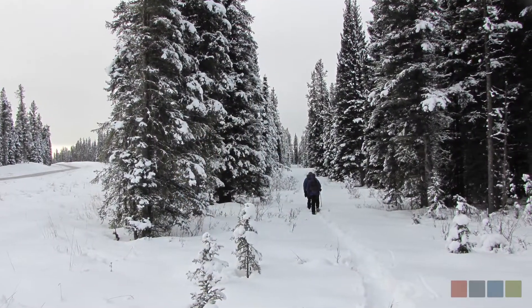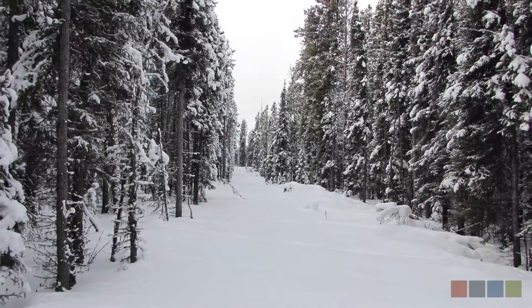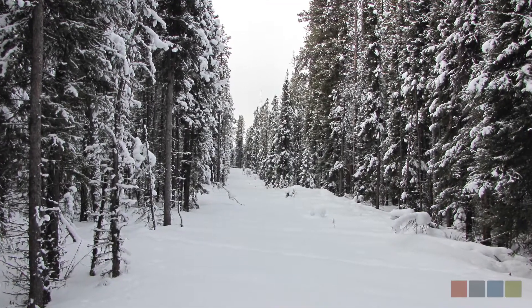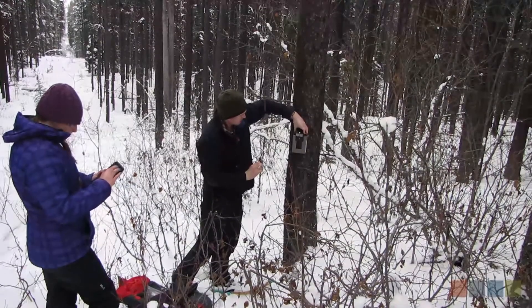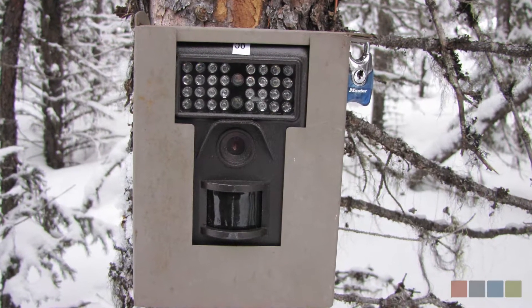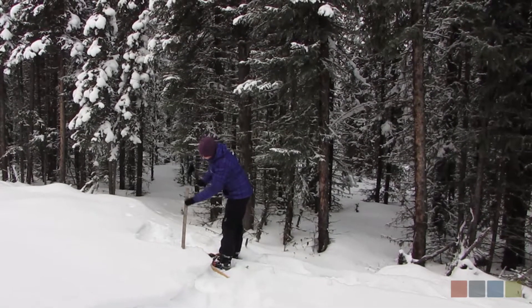Seismic lines have been here since the 70s and 80s and as you can see they really haven't grown back much in a lot of cases. We've got trail cameras set on trees and they're programmed to take a photo every time they're triggered by movement. We also have these snow stakes so we can track the depth of snow through time over the course of winter.